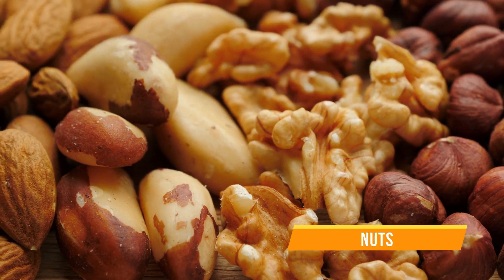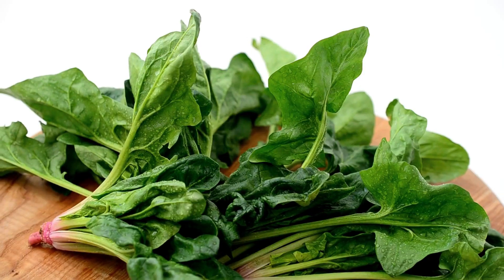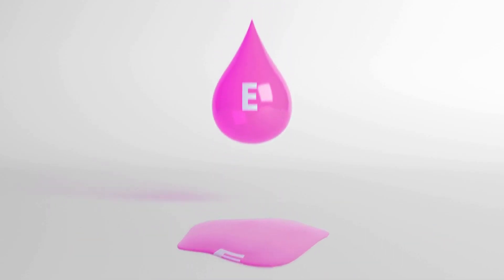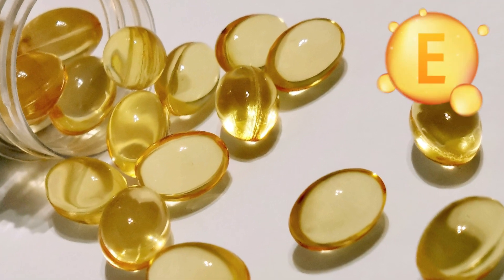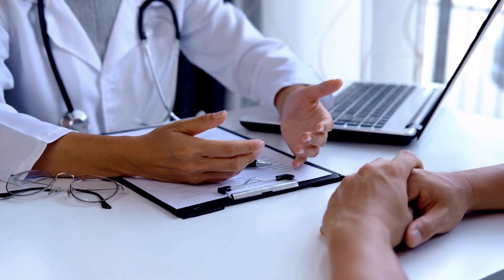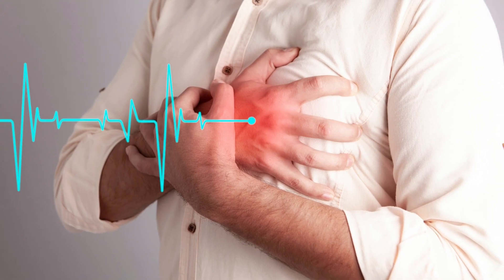Some of the best vitamin E-rich foods are nuts, especially almonds, and seeds like sunflower seeds, and veggies like spinach and broccoli. You can also get enough vitamin E from healthy types of oils like sunflower oil or olive oil. Plus, you can take vitamin E supplements, but always talk to your doctor for the correct dose, especially if you already have heart disease or other health conditions.